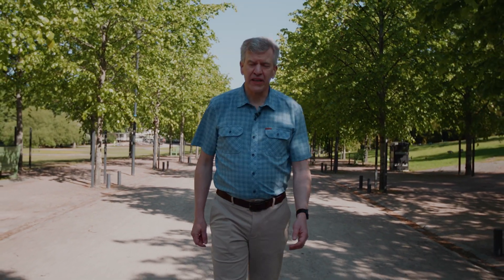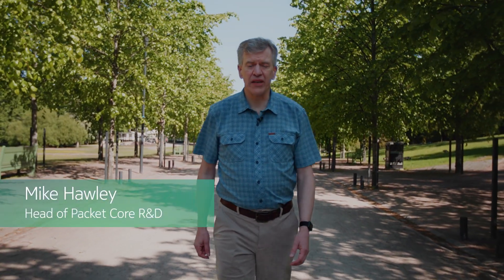Hi, I'm Mike Hawley, Head of PacketCore R&D at Nokia. Welcome to the Cloud PacketCore video series. In this video, I'm going to talk about how operators can offer Ethernet, or Layer 2 networking service, using their 5G standalone networks.